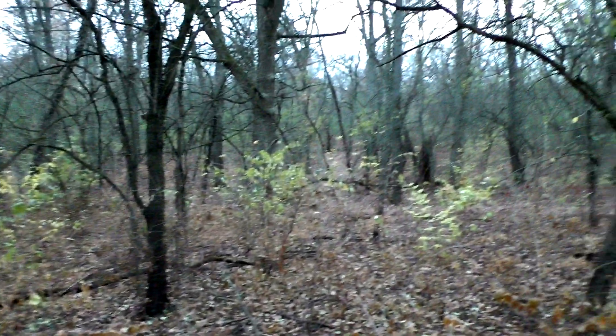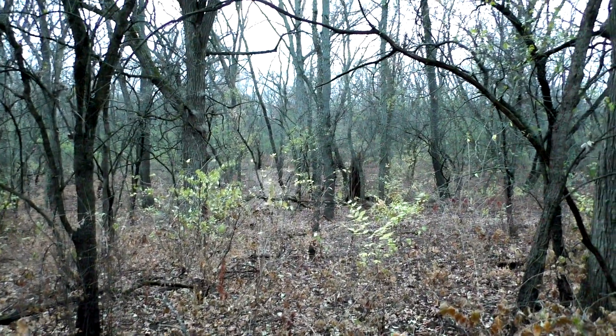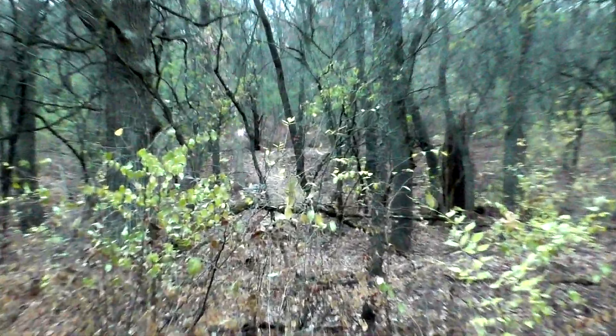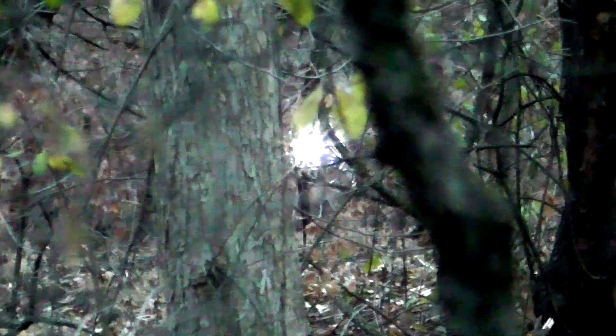So let's turn the camera around and see if we can see the flashlight. And hopefully you can see that — it's about a hundred yards distant. That flashlight is standing between all three of the effigy mounds.